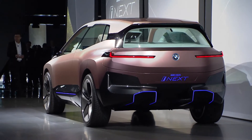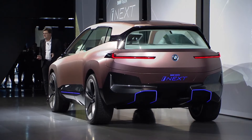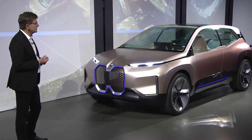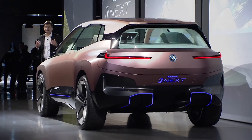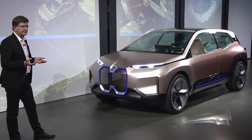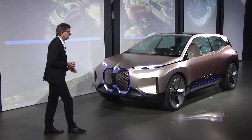Ladies and gentlemen, here it is — our vision of future mobility, the BMW Vision i-NEXT. The BMW i-NEXT accelerates emotions, being fully autonomous in ease mode and emission-free with our next-generation electromobility technology. It simplifies driving and redefines the way you perceive your surroundings with an interior of the future.